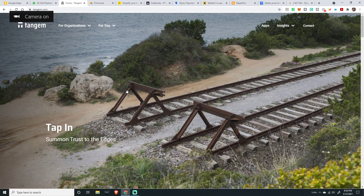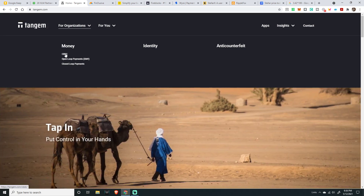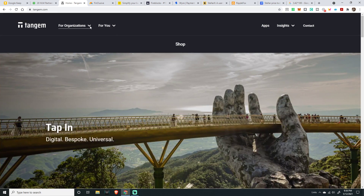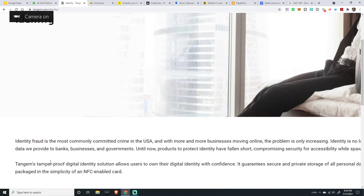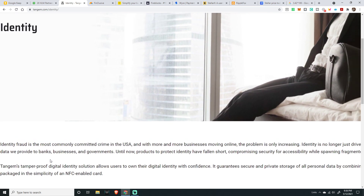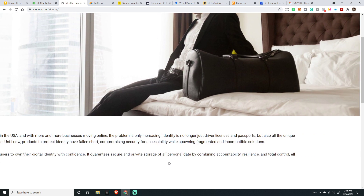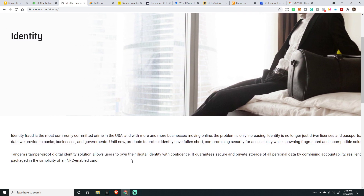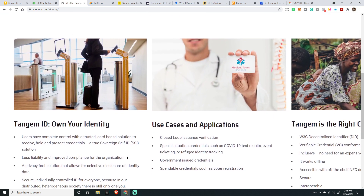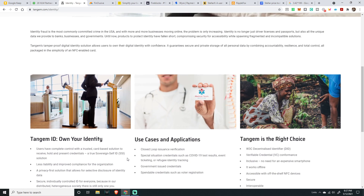The first one is Tangem. What is Tangem? It covers organizations, money, CBDCs, and identity. Identity fraud is the most common committed crime in the US. Tangem is a tamper-proof digital identity solution — guaranteed secure and private storage of all private data, combining accountability and total control, all packaged in the simplicity of an NFC-enabled card. It could be very helpful and impactful in big business scenarios.